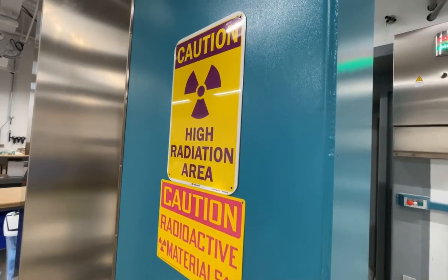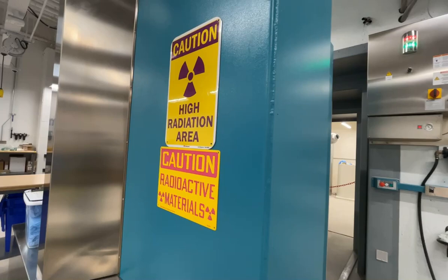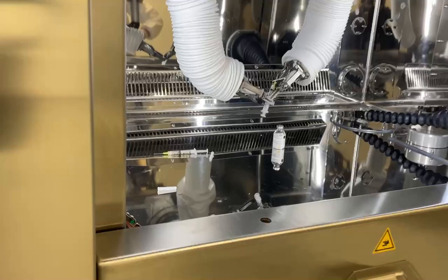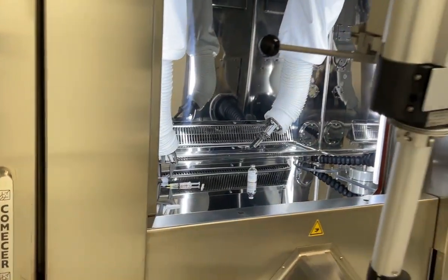We actually have something we call the radiopharmaceutical, or radioactive drugs. You can consider this molecule is a drone designed to look for a specific disease. Take prostate cancer for example — we identify their specific target marker to prostate cancer in the patient's body, and we engineer these drones to only look for these kinds of markers.